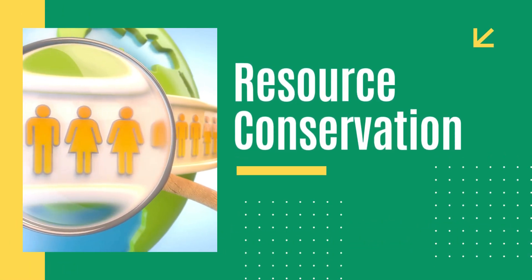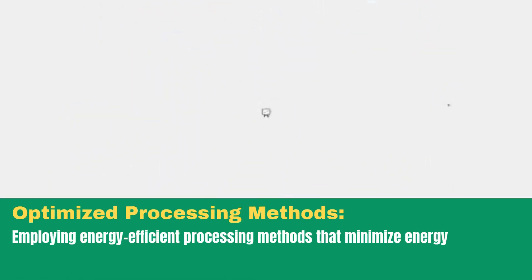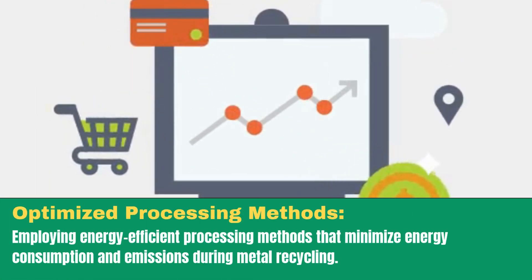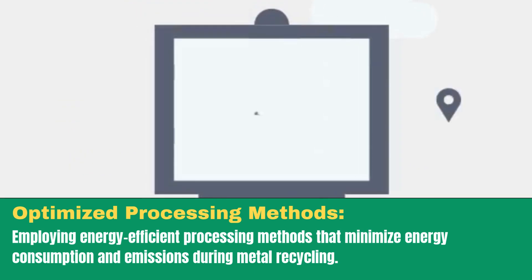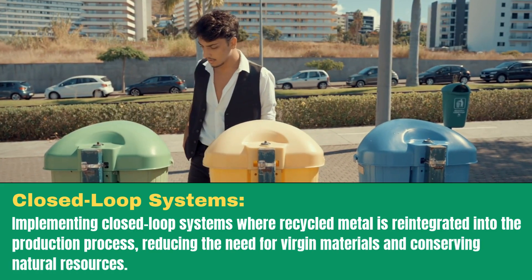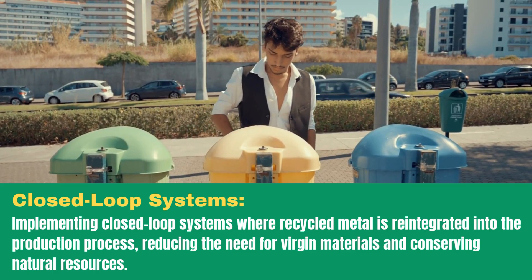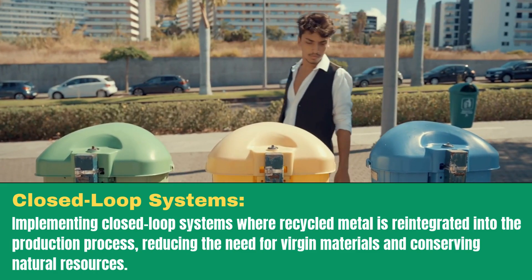Resource conservation. Optimized processing methods: employing energy-efficient processing methods that minimize energy consumption and emissions during metal recycling. Closed-loop systems: implementing closed-loop systems where recycled metal is reintegrated into the production process, reducing the need for virgin materials and conserving natural resources.